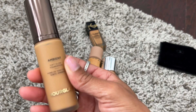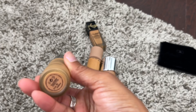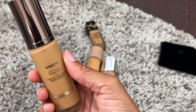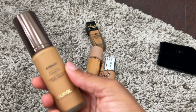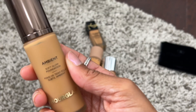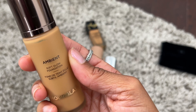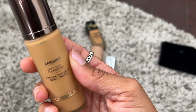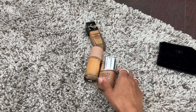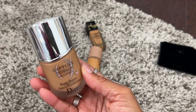The Hourglass Ambient Soft Glow Foundation — when I first tried this I was obsessed. I have shade 12. I noticed that after wearing it multiple times it was getting kind of dry on my skin, so I'd say go in with a hydrating primer or mix a little bit of oil with it if you have normal to dry skin. But it is really beautiful — I love that ambient soft glow it has.